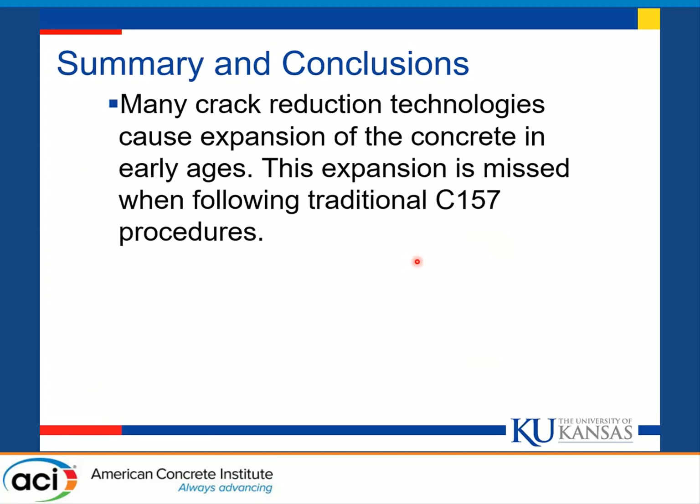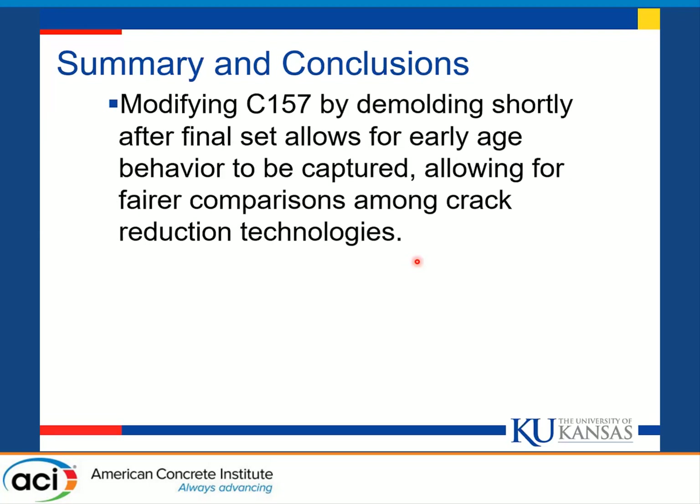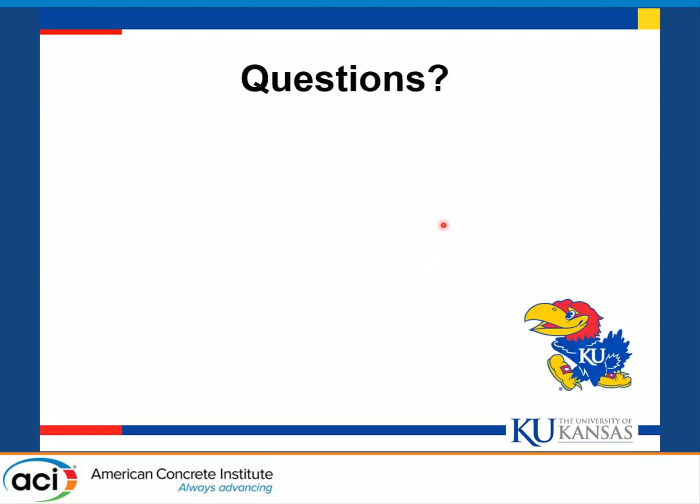In summary, many of the crack reduction technologies investigated both at KU and elsewhere — and being used in the field — cause expansion of the concrete at early ages. This expansion is missed when following traditional C157 test procedures. Modifying ASTM C157 by demolding shortly after final set allows for this early age behavior to be captured, enabling a fairer comparison among different crack reduction technologies. With that, I'd be happy to answer any questions.